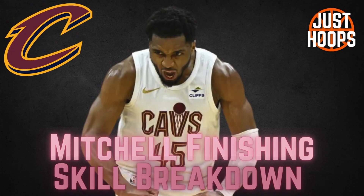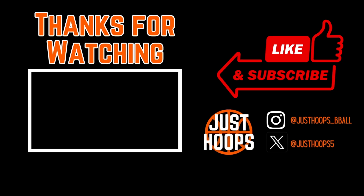Donovan Mitchell is one of the best scoring guards and finishing guards in the NBA. The way he's able to first create his advantage at the first level, maintain it at the second level, and finish these plays at the third level is incredible. I hope this video showed you the details that go into being such an elite finisher. For more content like this, please like, subscribe, and share, and we'll catch you in the next one.